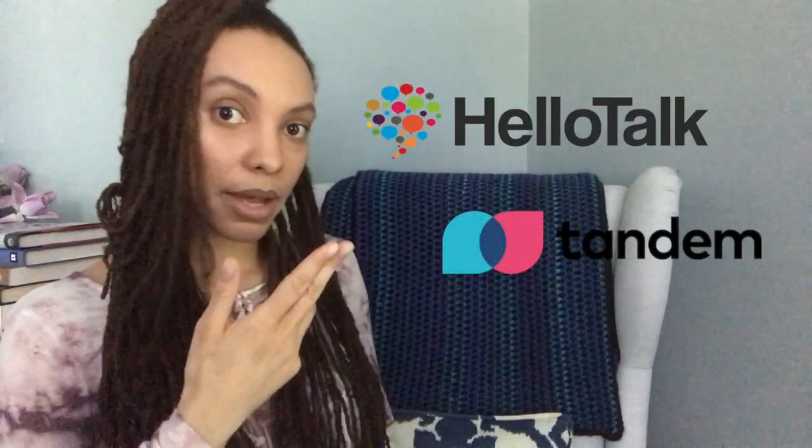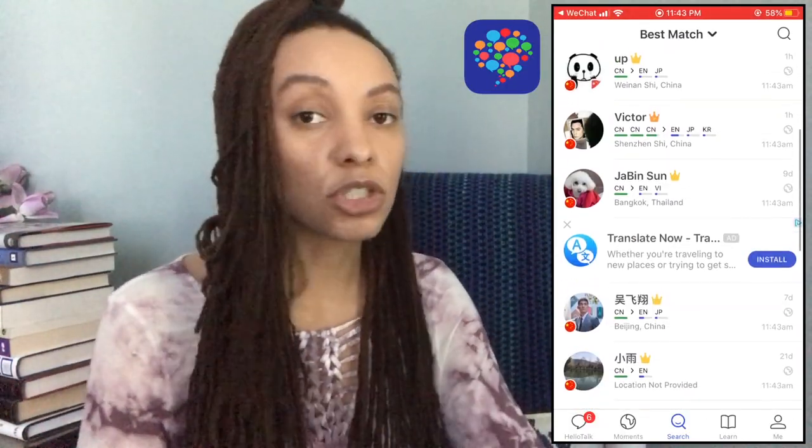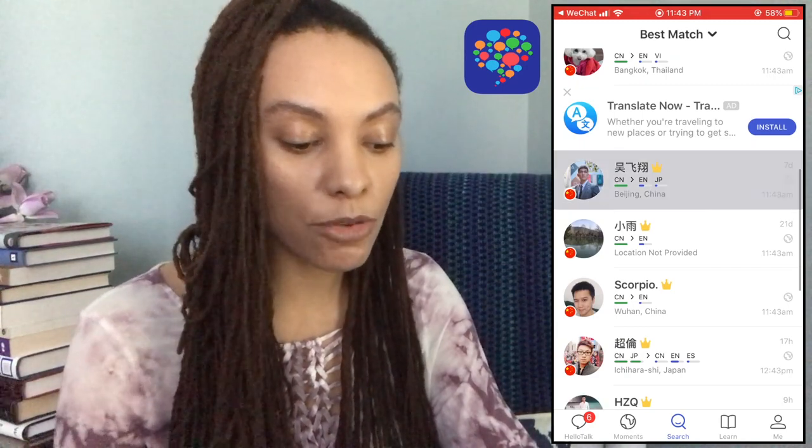Those two apps are HelloTalk and Tandem. I'm not a language partner person, but I have tried these out, reached out to some people, done some interviews, and I found that people on these apps really do enjoy the services. I recommend trying both of them. Do know that when you are finding language partners, people have different desires and they're going to be at different levels of the language, so there's going to be some trial and error to find the right person. I think these language partner apps work really well, especially for college students who might not have the budget to invest in their language studies but do have a little extra time.